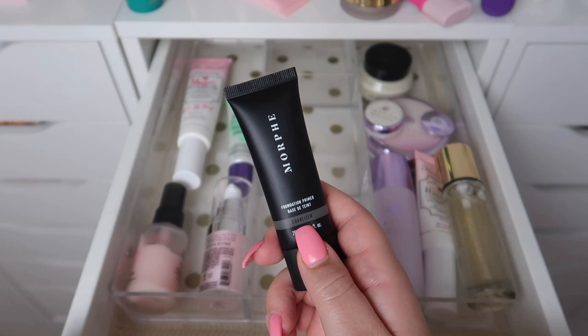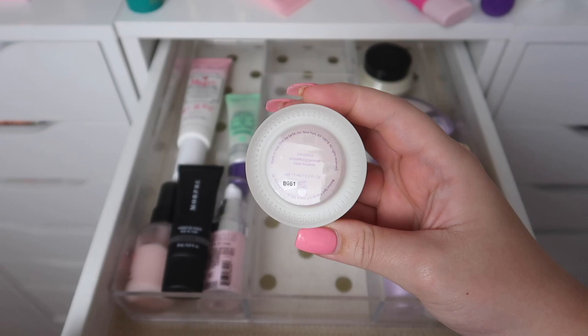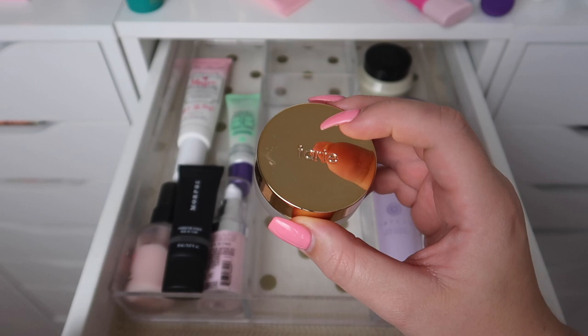The Equalizer is nice but I definitely don't need it, so I can declutter this one. This primer is from Tarte — this is the Timeless Smoothing Primer and I really enjoy it a lot, but you have to be careful and only use a little bit, otherwise it gets pilly and weird. If you just use a little bit, it's fantastic, so I'm going to keep this.